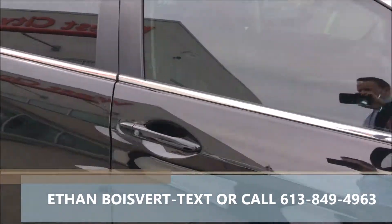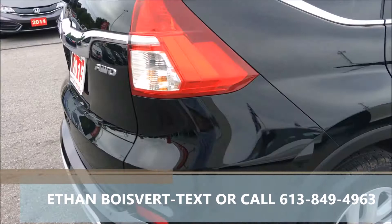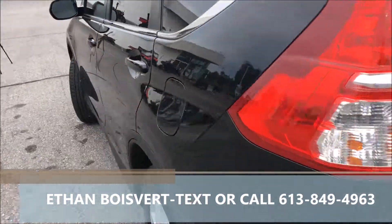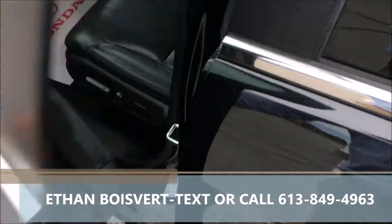Very clean unit. The EXL gives you satellite radio, leather, blind spot camera, backup camera, heated front seats, Bluetooth, and proximity key with push-button start.